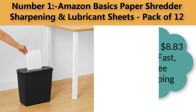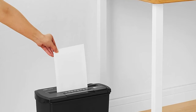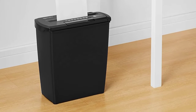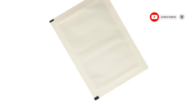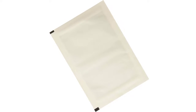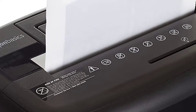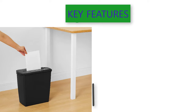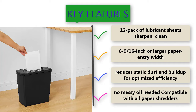Number one: Amazon Basics Paper Shredder Sharpening and Lubricant Sheets, pack of 12. Price: $8.83 with fast free shipping. 12-pack of lubricant sheets that sharpen, clean, and lubricate shredder blades. Helps prevent paper jams, reduces static, dust, and buildup for optimized efficiency. Easy to use — just like shredding a regular piece of paper. No messy oil needed. Compatible with all paper shredders with 8 and 9/16 inch or larger paper entry width.